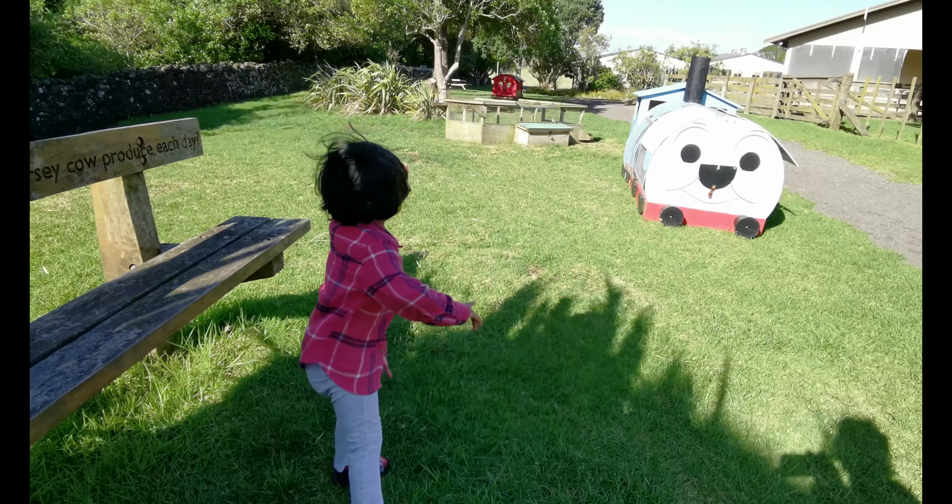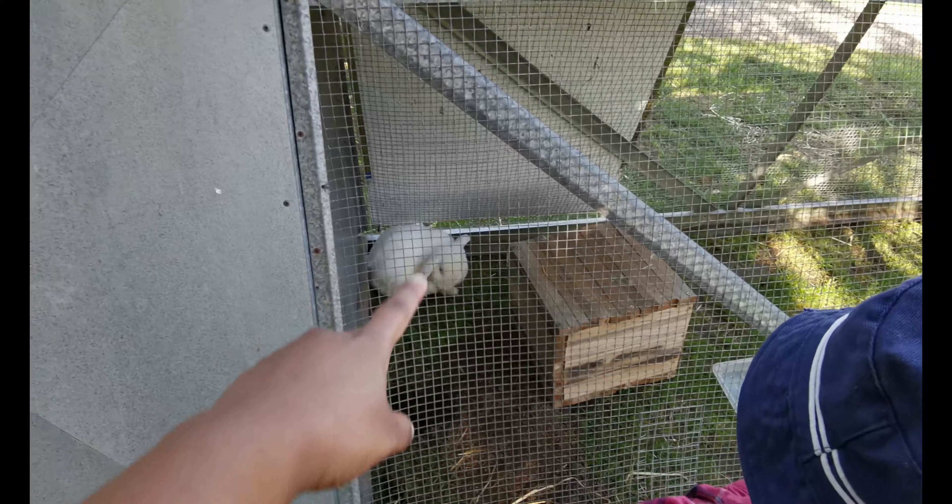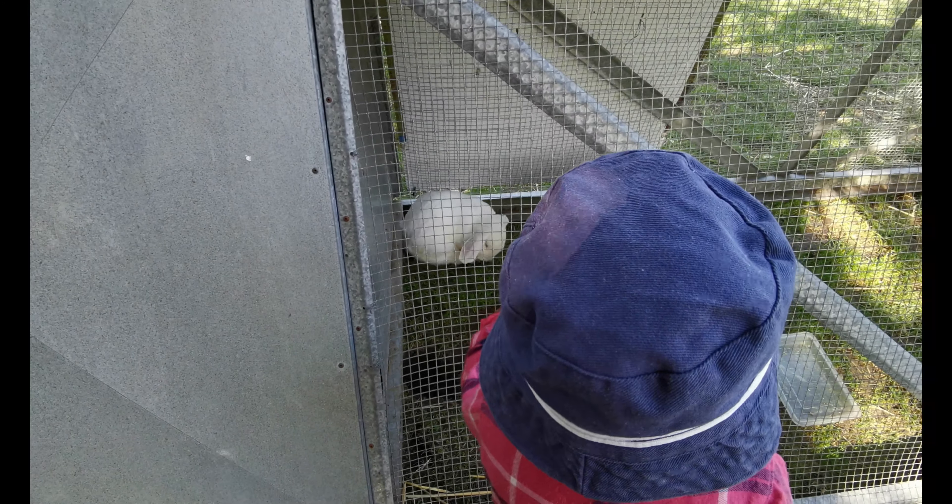Look, it's a cute bunny — it's a rabbit! What color is the rabbit, baby? White. Good.